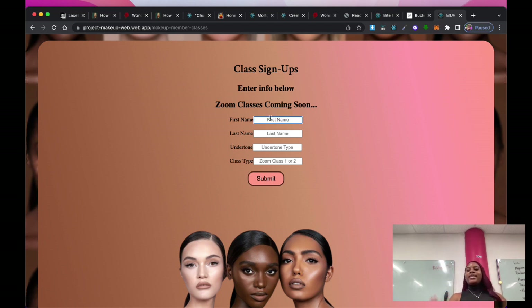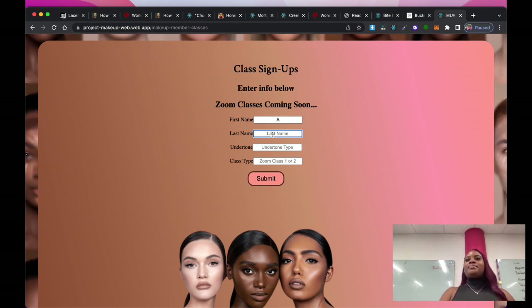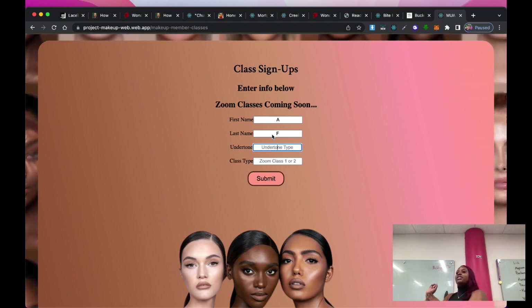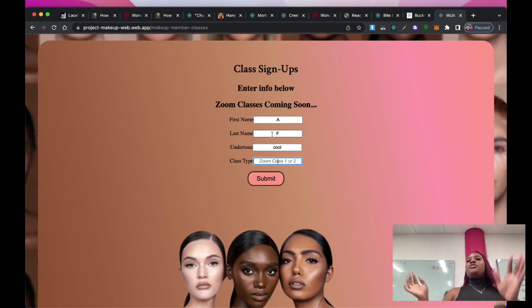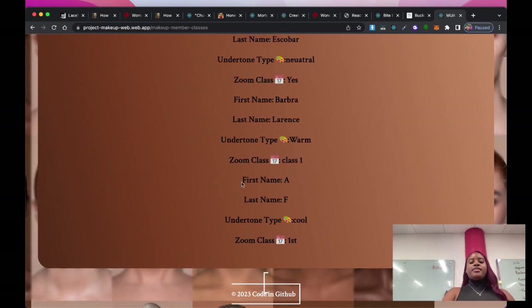Would anybody like to try signing up for a Zoom class? Adi, let's use you — first name 'A', last initial 'F'. What do you think your undertone is? Look at the inner part of your wrist — what color do you see on your veins? Blue — that means you're a cool undertone, so you'd go with cool colors. We'll select 'cool' and the first Zoom class, then submit — and there she is, signed up right there.